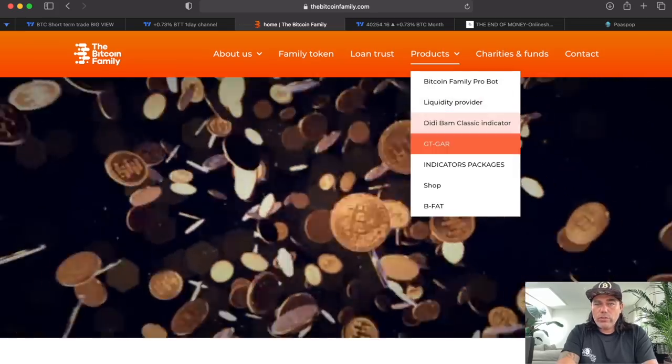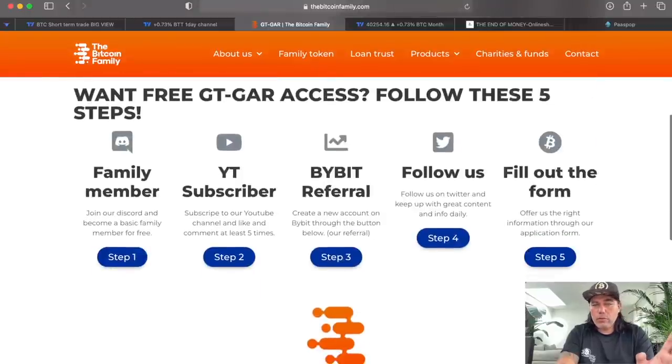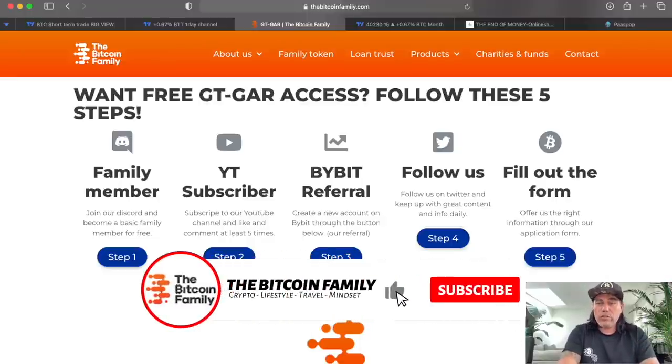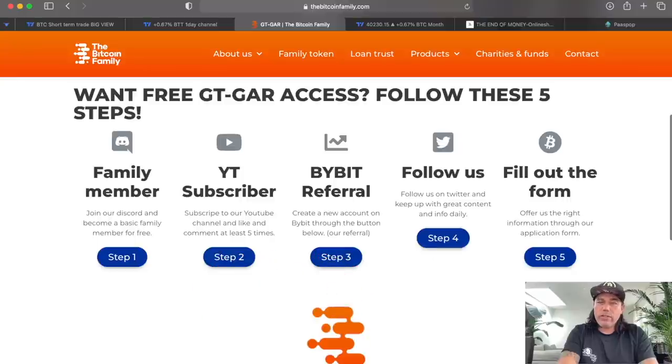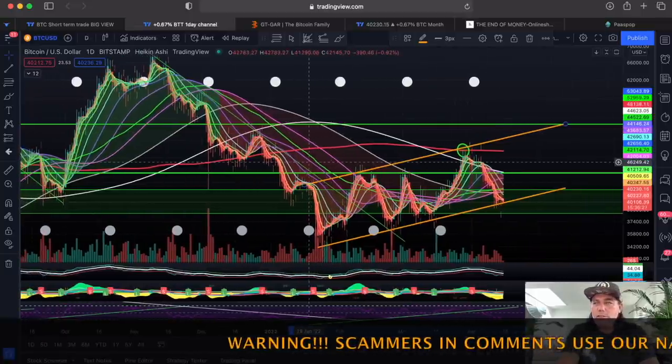You can get the GTGAR free by going to bitcoinfamily.com, then Products, then GTGAR. You walk through five steps: become a family member, subscribe on YouTube, click the referral link, claim your bonus up to $4,000 USD, follow us on Twitter, and fill the form — then you get free access to this indicator.